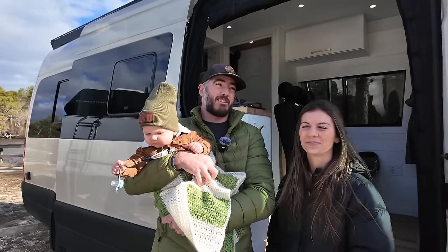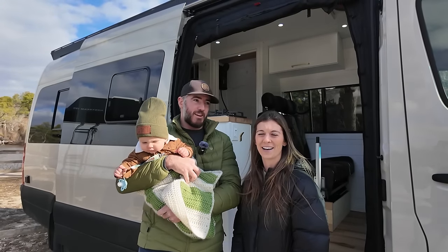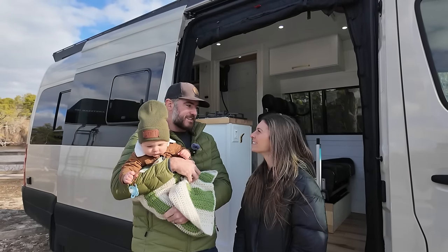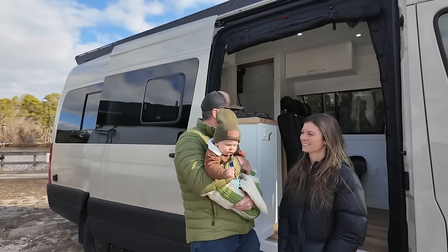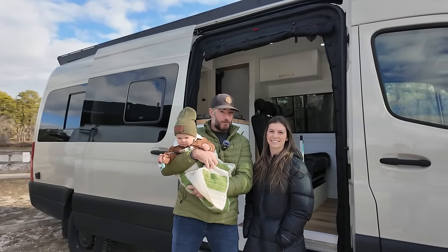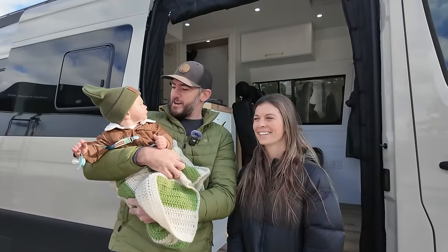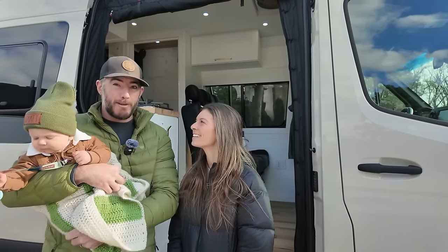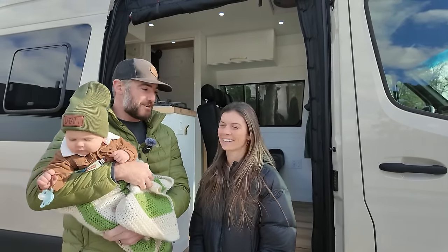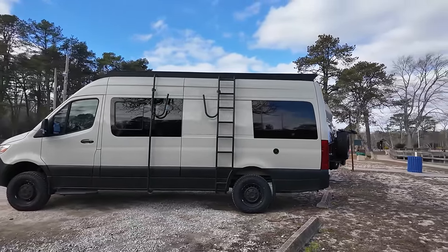Our last van we took all over the country for the last two, three years — Canada, all over the United States, down to Mexico. But we only had two seats. So this van now has three seats, technically four if we wanted to add one more later. We just finished this build and took a really long shakedown trip up to Newfoundland and Nova Scotia. We're ready to give you guys a tour of this thing and excited to be back.